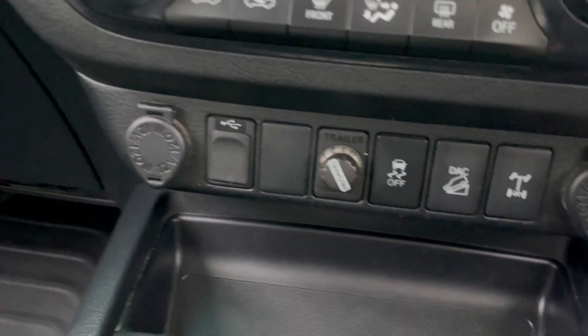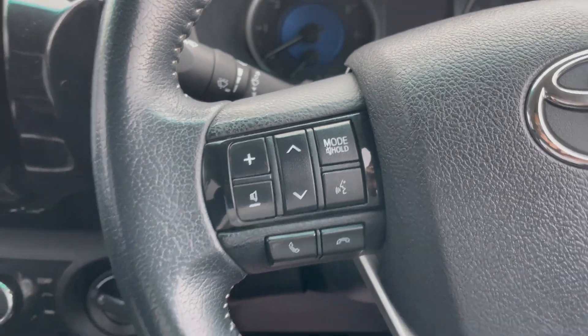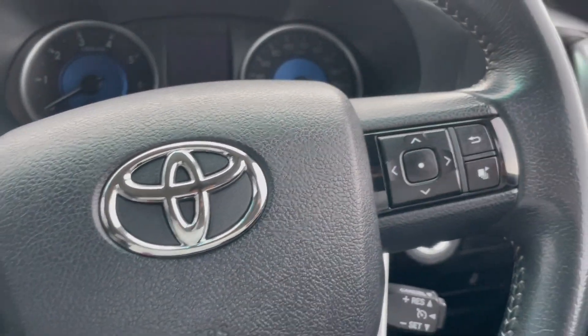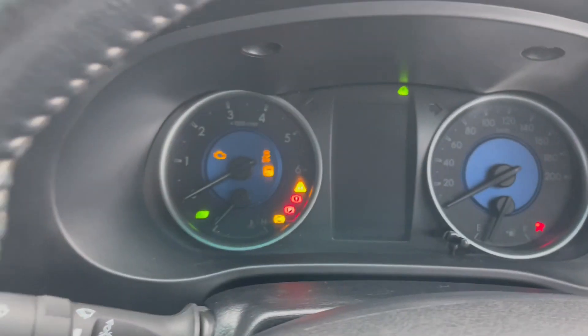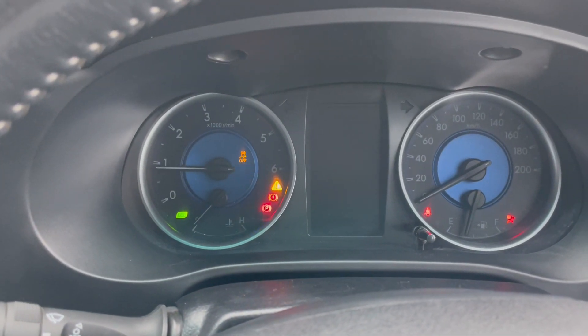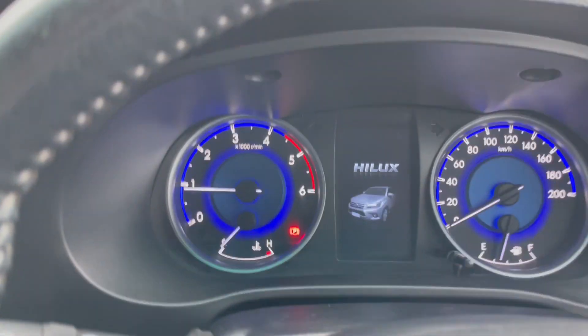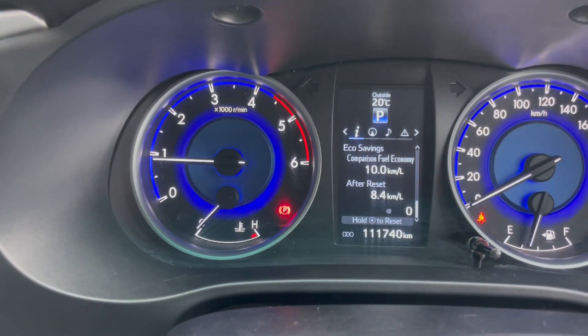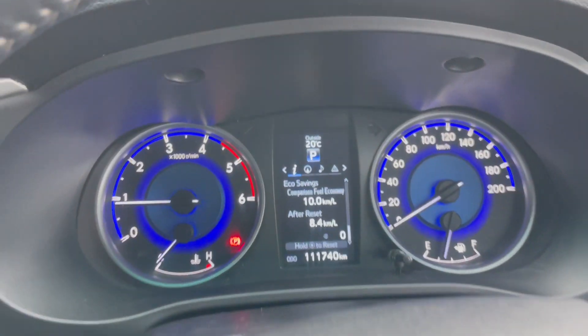The vehicle has an automatic transmission, climate control air conditioning, RedArc electric brakes, and a four-wheel drive system. The audio system has Bluetooth, audio controls on the steering wheel, and cruise control. It is a push button start, being the SR5. We have no warning lights on the dash, and the vehicle has currently travelled 11,740 kilometres.